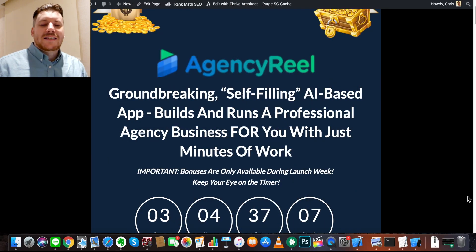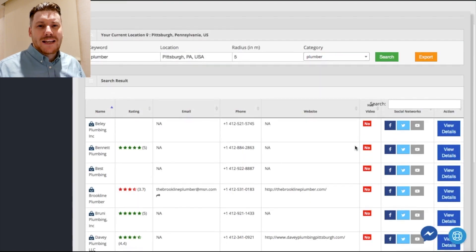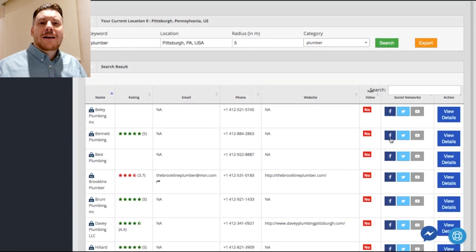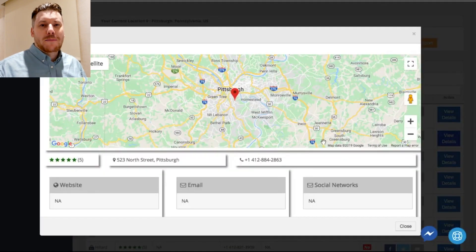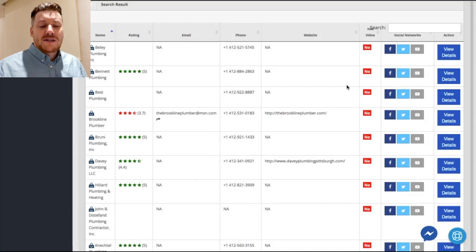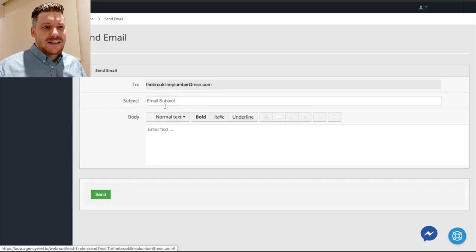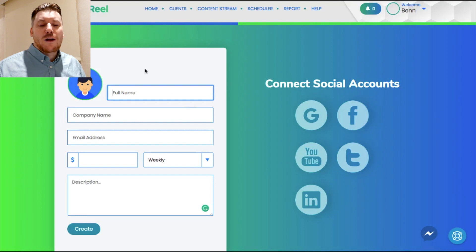Hi guys, it's Chris here again with selfmadenewbie.com. Welcome to this Agency Real review. For those of you out there looking to make money online — you might have tried ecommerce or affiliate marketing — there's one more way growing in popularity, which is coaching, consulting, or service providing, things like social media marketing agencies and mobile marketing agencies.